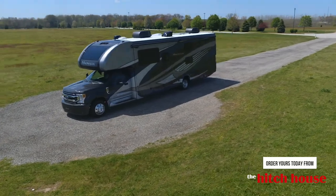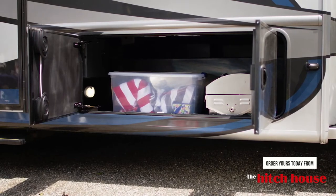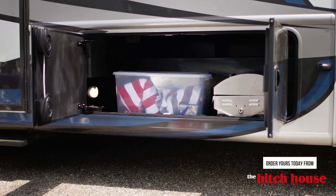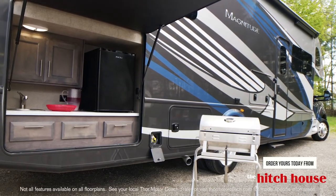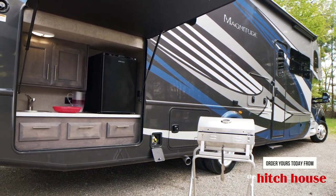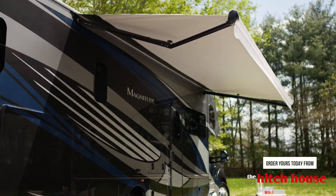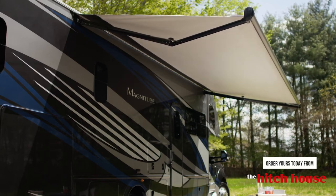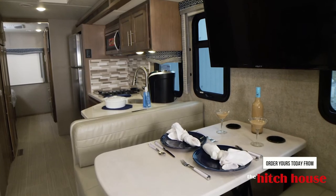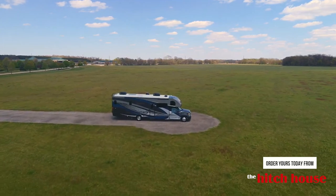Walking around the exterior of the Magnitude, you'll find all your camp connections conveniently located together. Check out all the room in the storage bays — you can bring all those must-have items you need to get away in comfort and style. There's an exterior kitchen on some Magnitude floor plans, and every model offers a propane connection so you can enjoy the great outdoors even longer. You can extend the power patio with LED lighting for shade or shelter, and if it gets a little too rough, it will automatically retract — which is your cue to head inside and enjoy all the comforts of the Magnitude, no matter where you happen to roam.